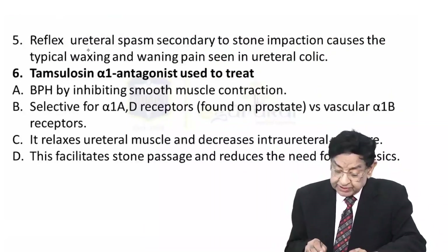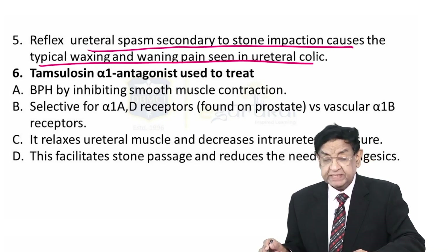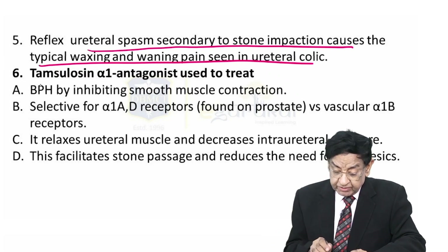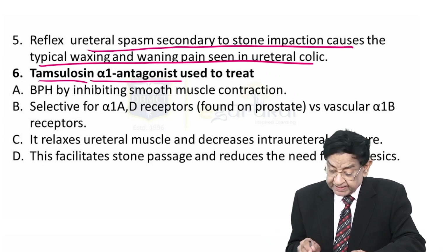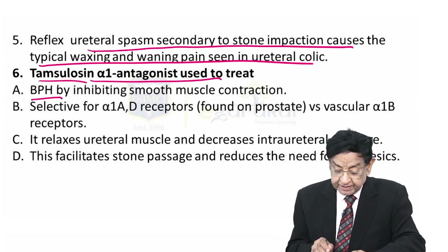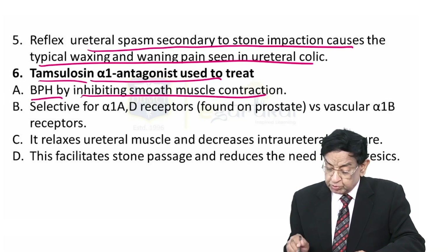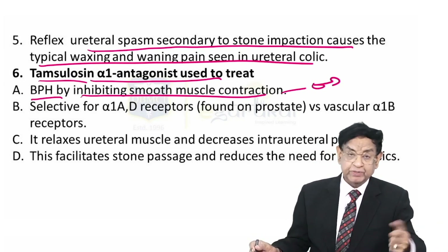Reflex ureteral spasm secondary to stone impact causes the typical waxing and waning pain seen in ureteral colic. Tamsulosin is an alpha-1 antagonist used to treat benign prostatic hypertrophy by inhibiting smooth muscle contraction — this indication is in male patients only.